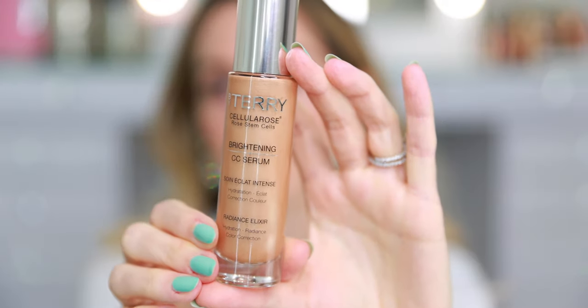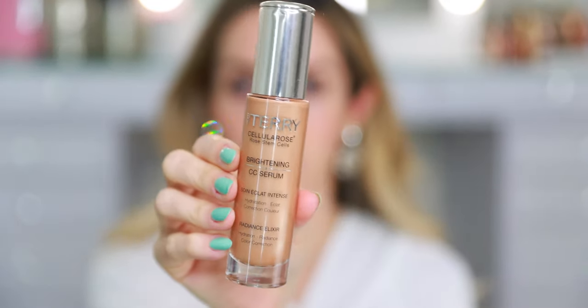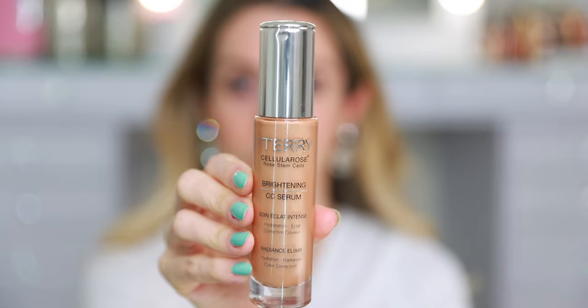I am of course wearing all of these products on my face today, so as I talk about each one I can show you the application. I'm going to present them in the order in which I applied them, or else that would be very strange to follow along. So the very first item is my primer today, and this is the By Terry Brightening CC Serum. I have the shade Sunny Flash right here. I also own the Rose Elixir and they're interchangeable — I love them both.